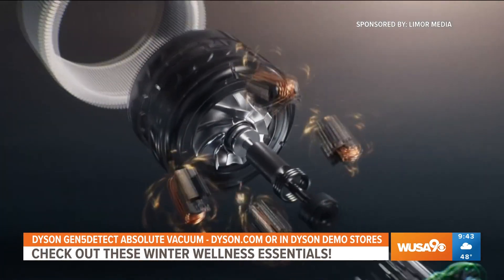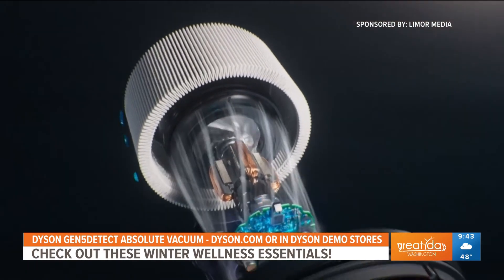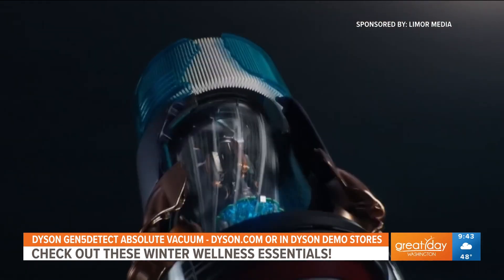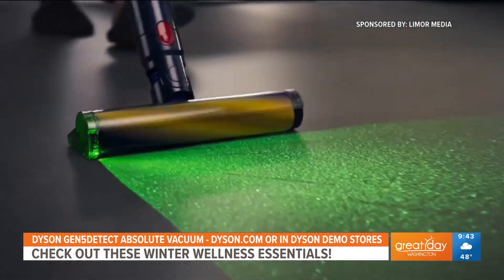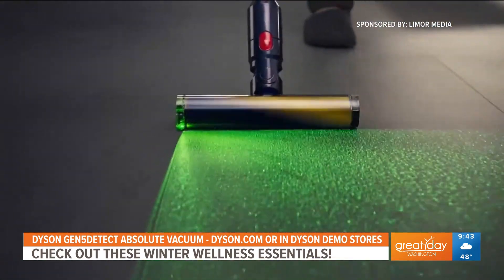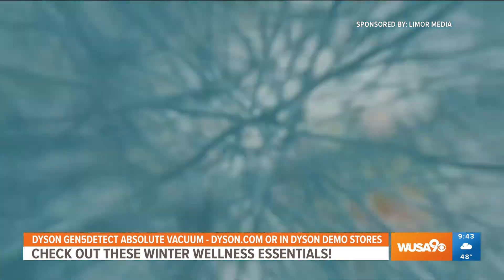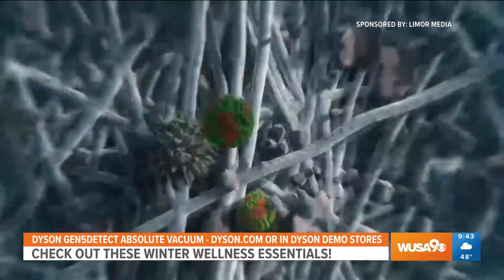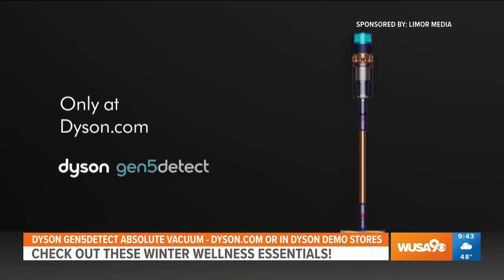It's designed for whole home deep cleaning, from your floors to your sofas. There's a precisely angled blade of light that reveals twice the amount of invisible dust on your hard floors that you otherwise can't see. The particles are trapped and analyzed, then the LCD screen tells you when the floor is clean. The advanced HEPA filtration even traps viruses. You can get it at Dyson.com and at Dyson Demo Stores.